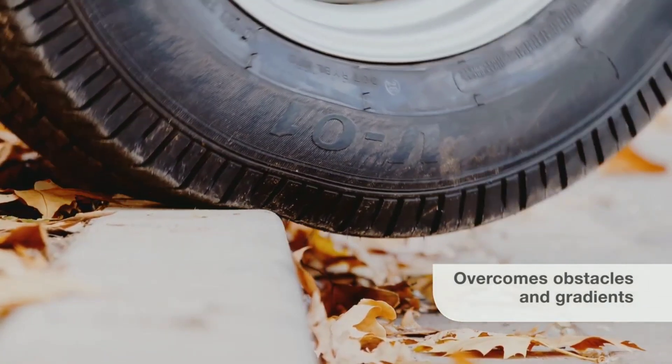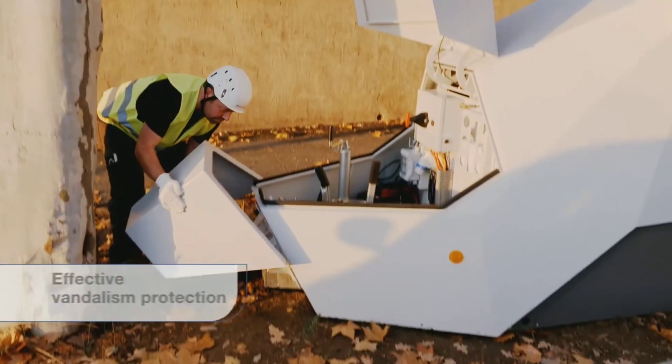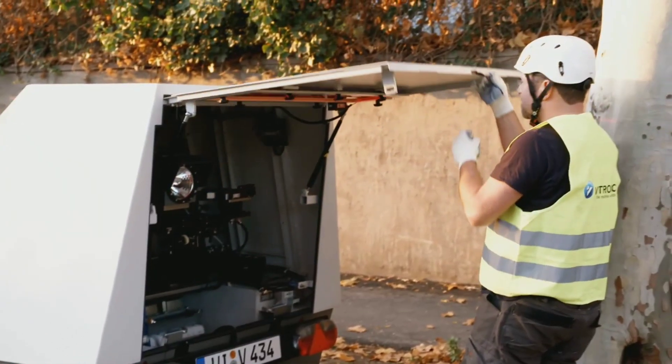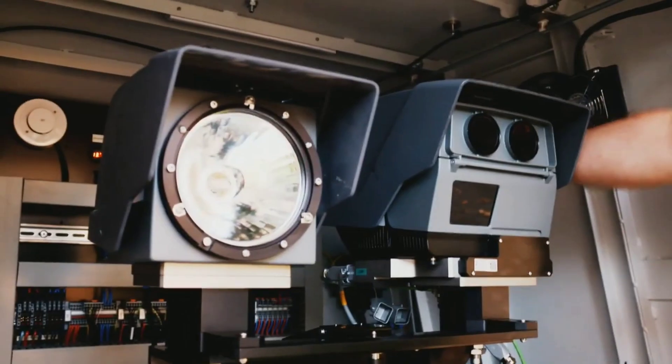In traffic technology, Vitronic systems are used to enforce traffic laws such as speed limits and red light violations. Vitronic's 3D body scan technology is also used for security applications such as airport security and border control.